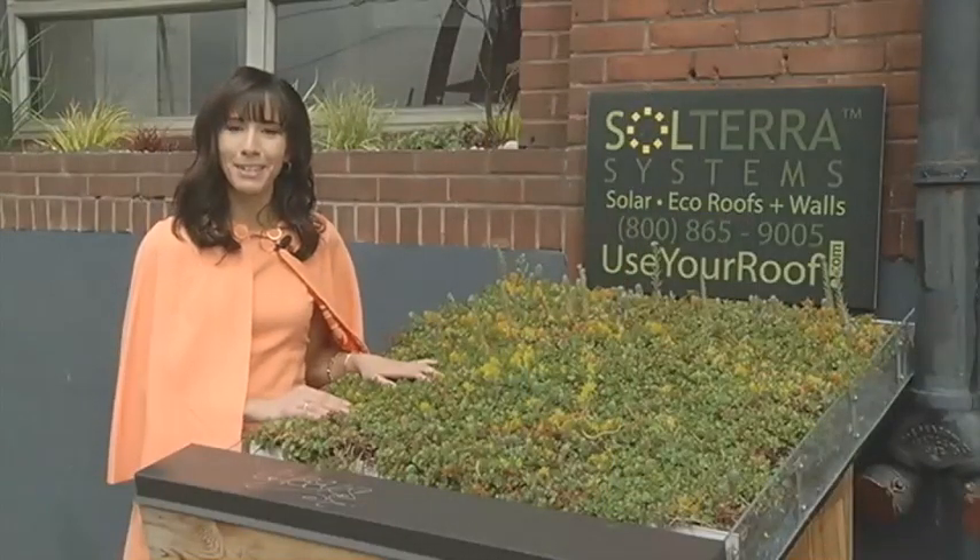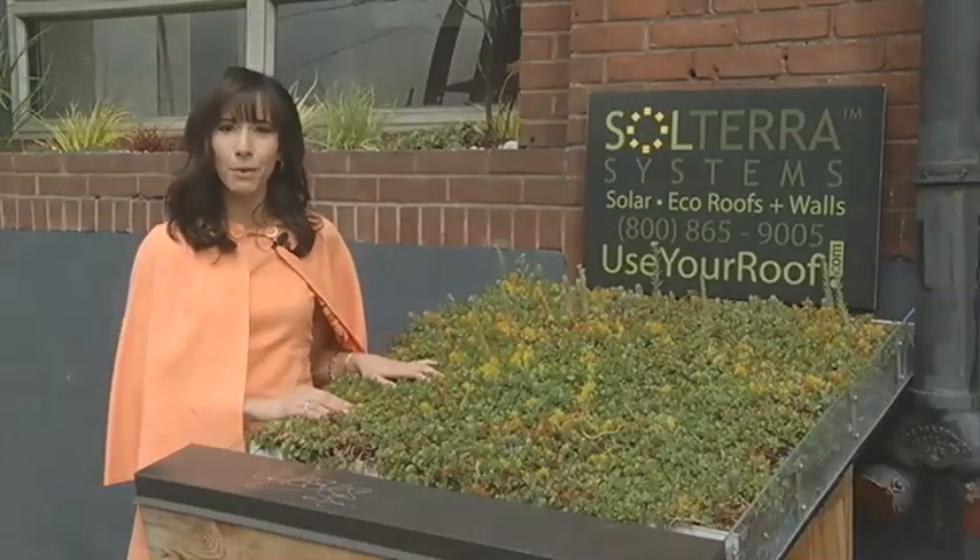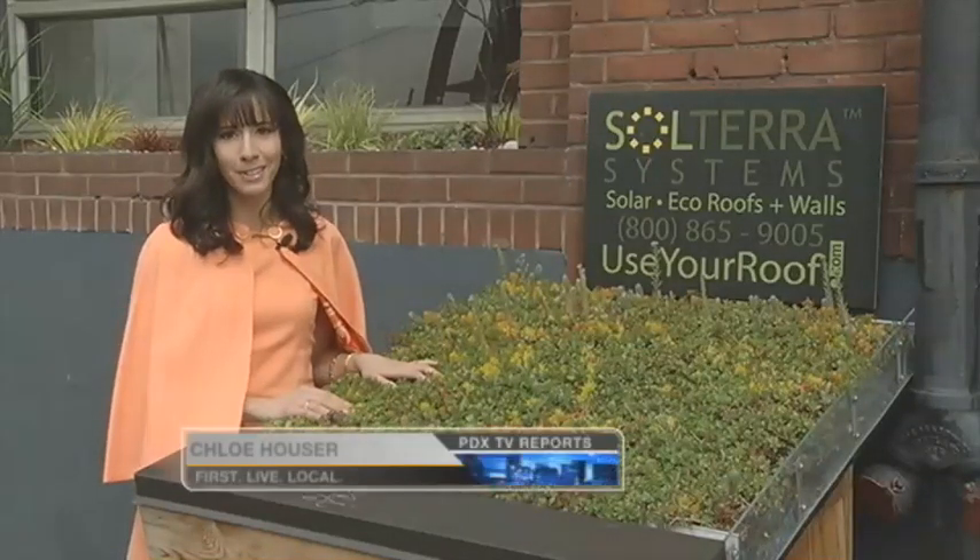For more information, log on to kptv.com. For PDX TV Reports, I'm Chloe Hauser at the 8 o'clock news.